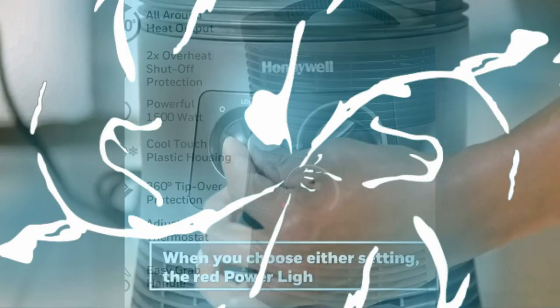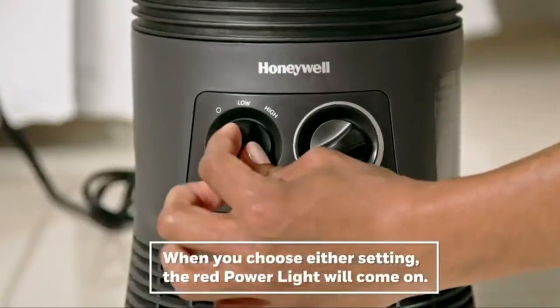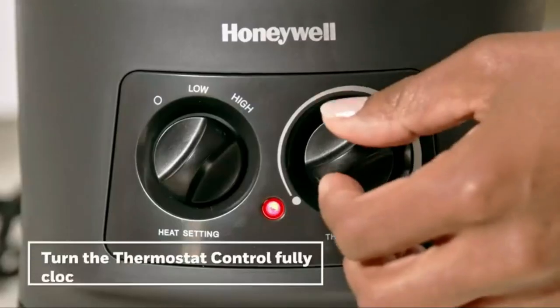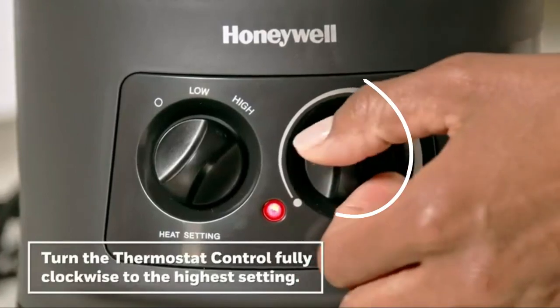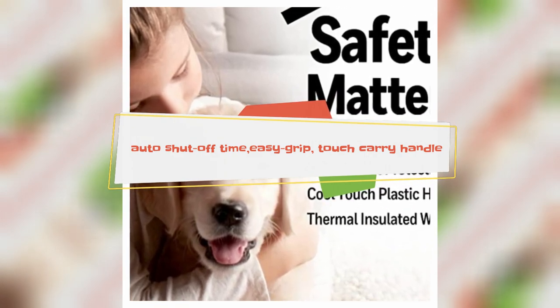When a space heater comes to your family, safety is important. This space heater offers extra protection with multiple safety options including a 360-degree toggle switch, 2x overheat protection, an auto-shut-off timer option, and an easy-grip, cool-touch carry handle.